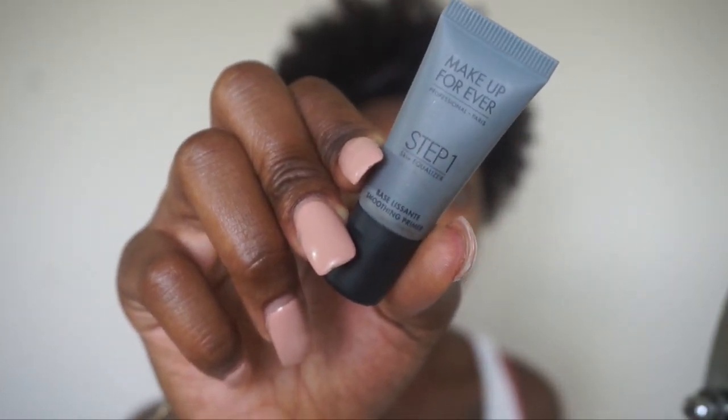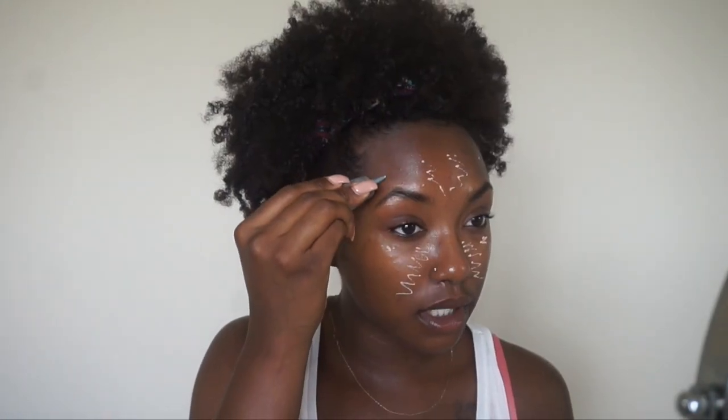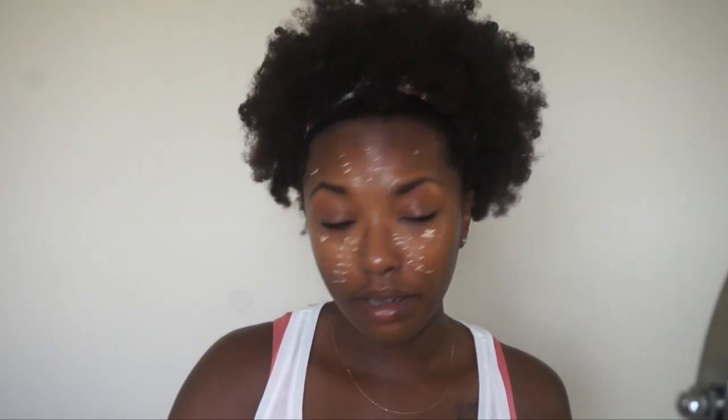The first thing I'm going to use is the Makeup Forever Step One Smoothing Primer. I've been using this for a while and I kind of like it. I got it from one of those little travel size samples from Sephora. I have combination skin, so I'm real bright right now, but if I don't moisturize my face, it will be super dry and I'll start breaking out.